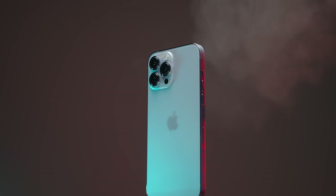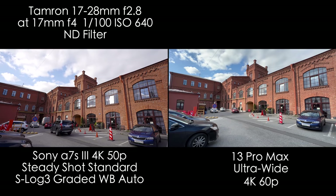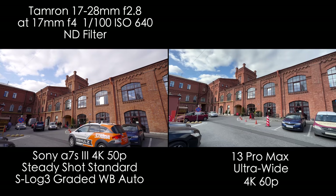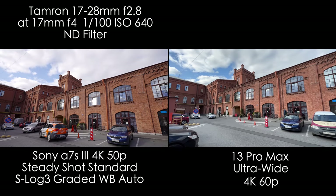If you're also curious about those factors, enjoy watching. And now let's get to the comparisons. Straight away we'll compare 4K50 and 4K60 from the Sony and iPhone. Please read the settings, they're all here. I shot in S-Log3 because we need to compare the dynamic range as well.